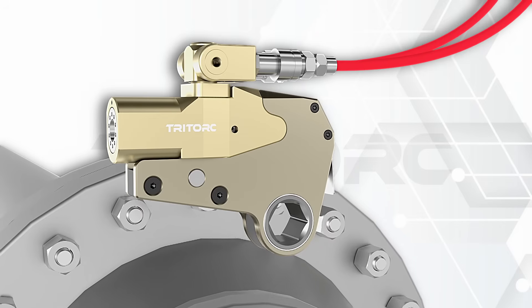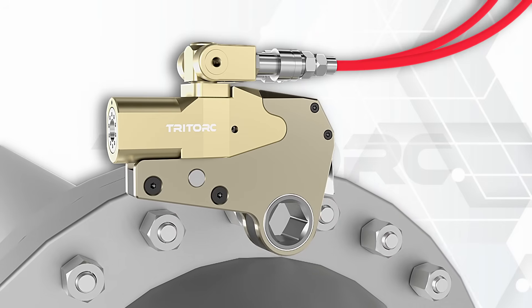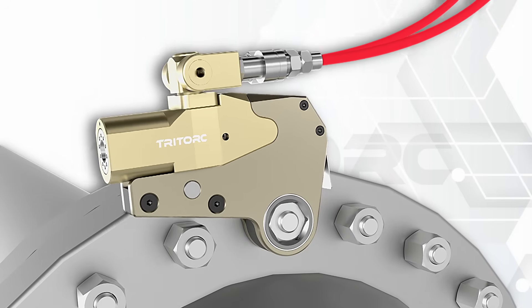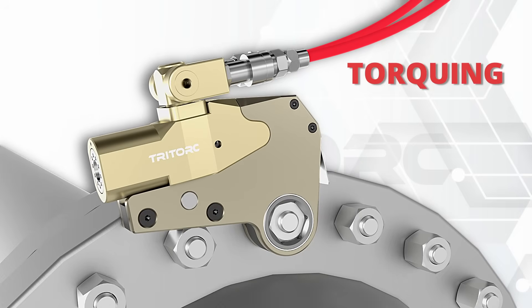These features, combined with the exceptional build quality, allow the tool to be used on a vast number of applications that include BOP and API flanges, oil and gas Xmas trees, and other constricted space applications.